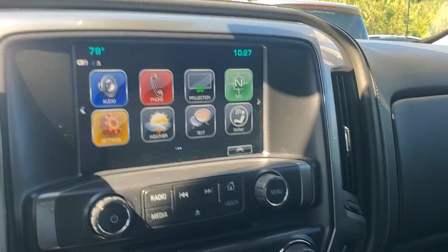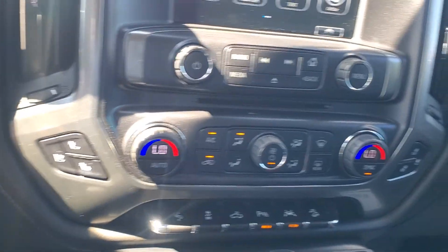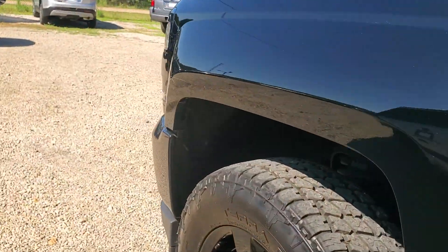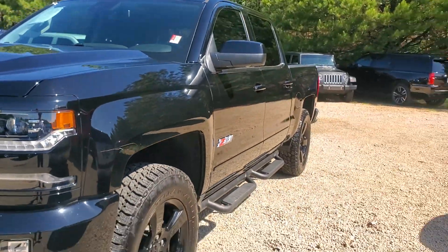It's only got 4,000 miles. Built-in navigation, heated and cooled seats, dual climate control, and a charge map. Super clean truck. Only seen one little scratch on it, up here in the front. Other than that, it's in great condition.